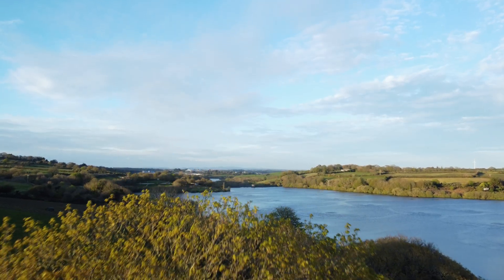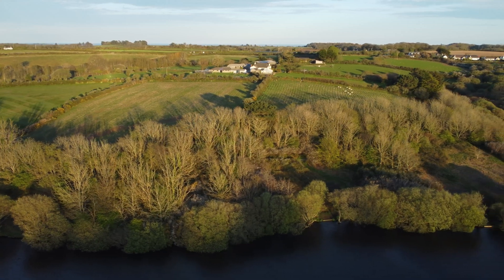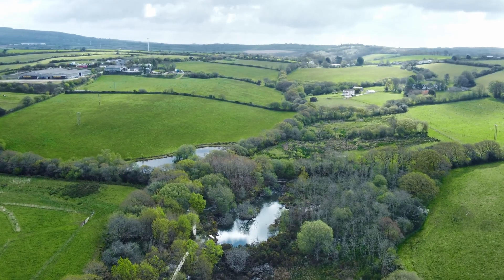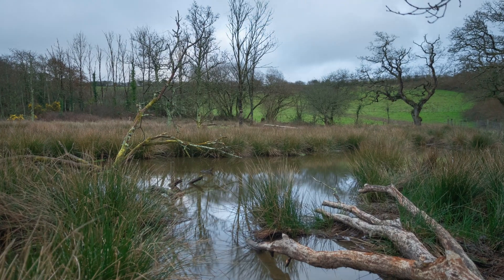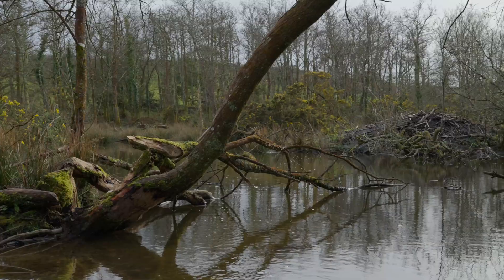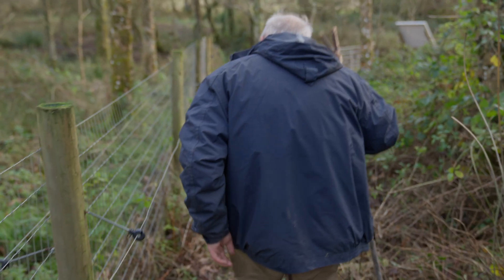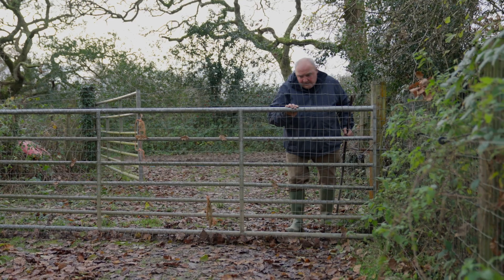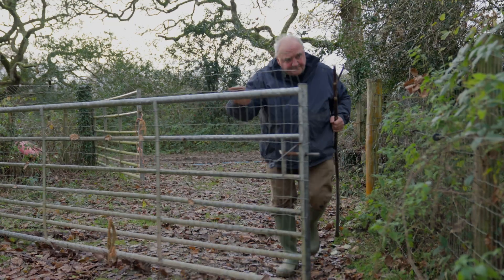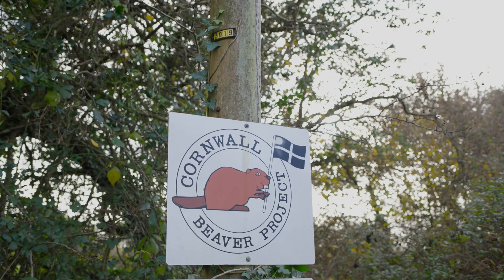Beavers used to live all across the country but were hunted to extinction by the 16th century. Today, beavers are being reintroduced across Britain, and this is having a staggering impact on the environment. I was very interested in the rewilding debate, and that beavers were already being brought back into the country. I knew we had a good site here, so we thought: let's get them back down to Cornwall.